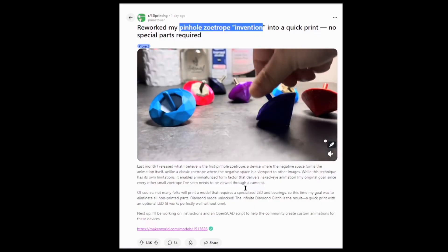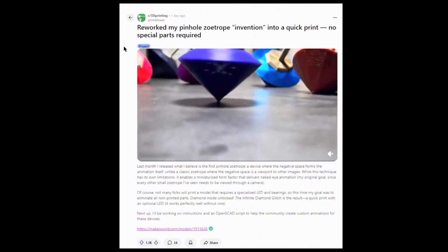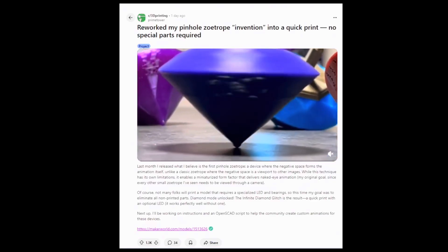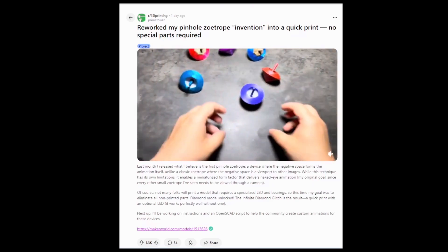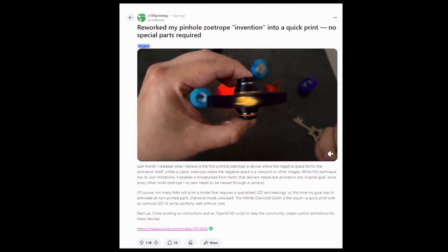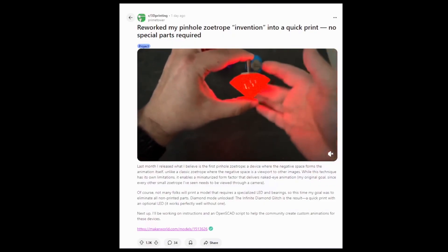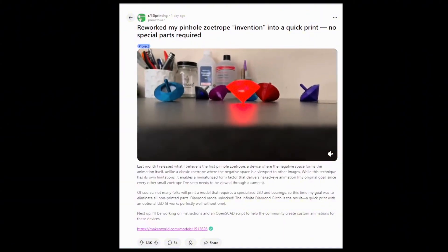Next up, Primetower has just been going ham with the zoetropes. He's posted a few videos in the last couple weeks on his progression making different types of zoetropes, which are basically mechanical devices that play tricks on your eyes to show moving animations. This time he's taken it to the next level where the zoetrope can be visible with the naked eye — previously you had to have a video camera set at a certain frame rate for it to work. He's got two designs: one using an integrated LED light and one using ambient light. He's got these posted on Maker World, so I'll be printing these off in the future.